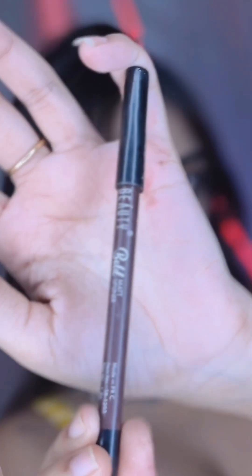Here comes my favorite — the Mars mascara. This is called the Double Trouble mascara and it's only around ₹300 or ₹200, but just look at what it does to my lashes!